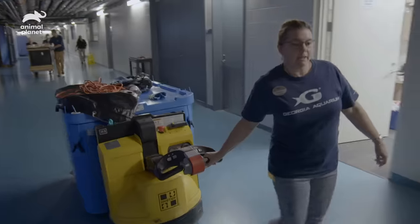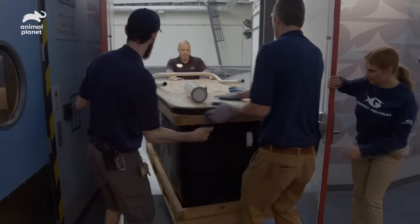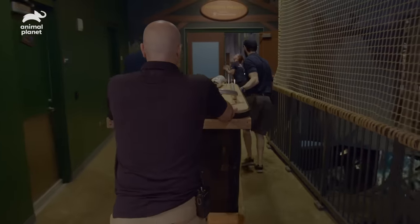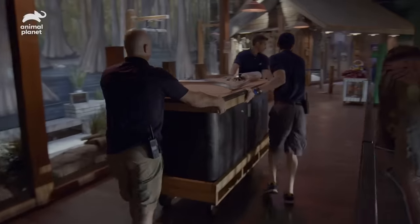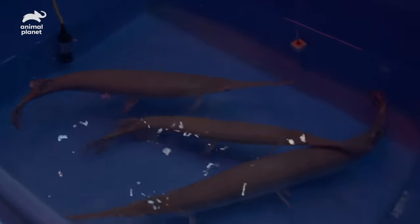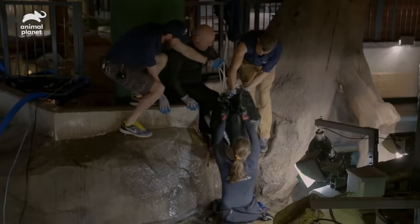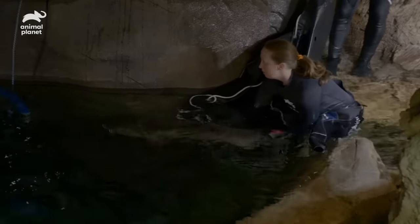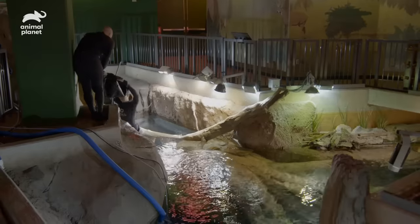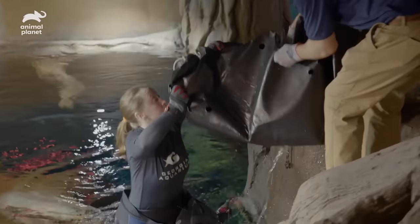We have our alligator gar, long-nose gar, and Dwight coming back to the river in the River Scout Gallery. They were brought over to our animal care facility just temporarily while we were building out the new exhibit, and now they're coming home. Smooth as silk. Welcome back — this is new territory for this alligator gar.